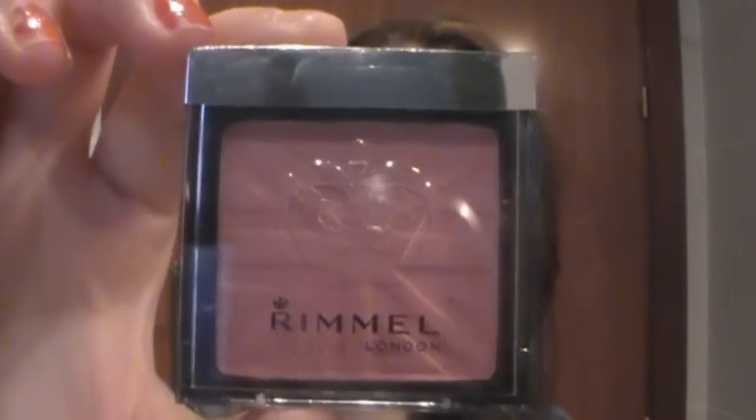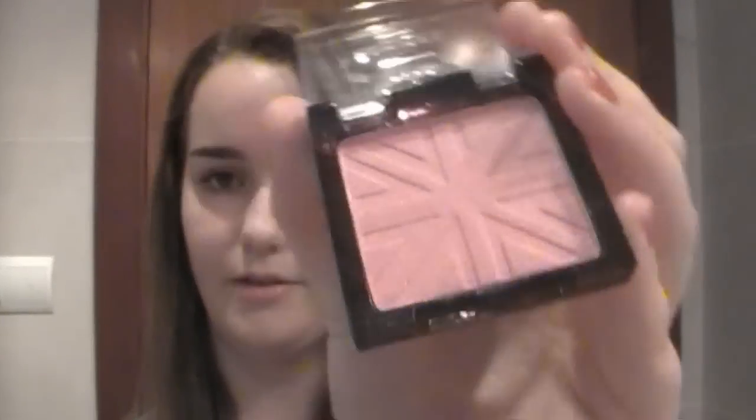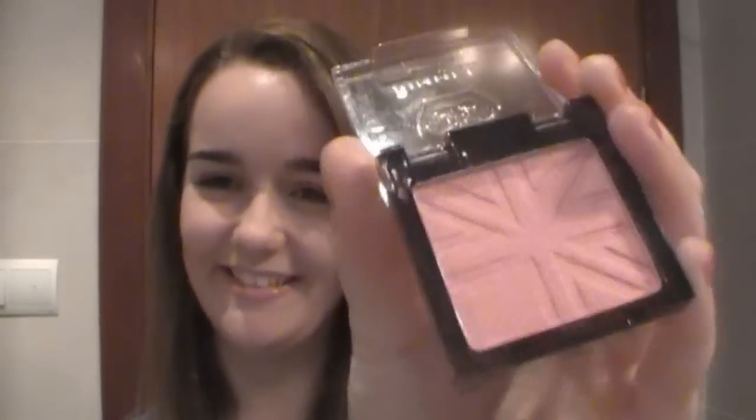The next blush is by Rimmel London — it's the Lasting Finish Soft Colour Blush in 050 Live Pink, a mono powder blush with a natural sheer finish, long lasting and smudge resistant. I apply it with a blush brush. It has a sort of Union Jack flag print on it. It's a really really nice soft pink blush and very natural looking, especially for a powder blush. The only thing some people may not like is that it has a little bit of shimmer in it, but it's very subtle.